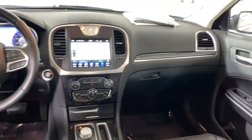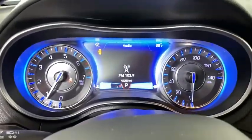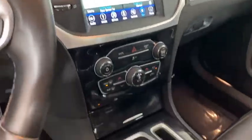Security system, compass, power windows, electronic stability control, rear window defroster, trip computer, heated front seats, heated steering wheel, fog lights.